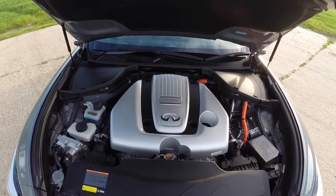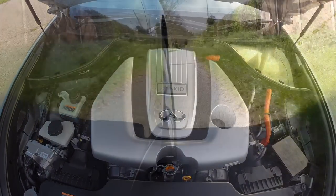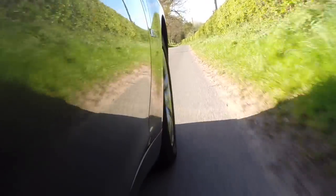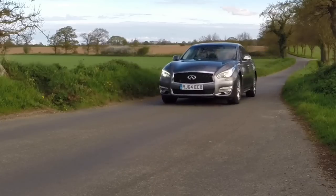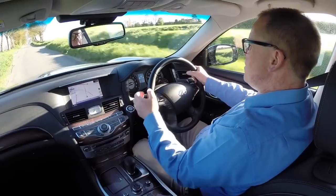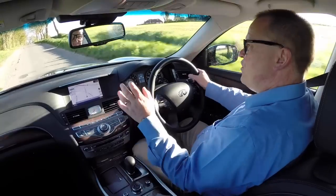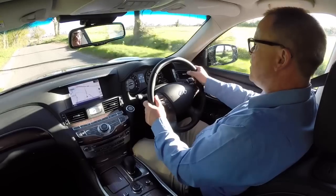It combines a 306 PS V6 3.5 litre petrol engine with a 50 kilowatt electric motor to give a total output of 364 PS. That's a lot of power, and it makes this executive saloon capable of reaching 62 miles an hour in just 5.3 seconds and on to a limited top speed of 155 miles an hour. But it's also capable of doing 45 miles to the gallon combined — I was getting 38-40 most of the time — and CO2 emissions of 145 grams per kilometre.